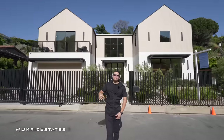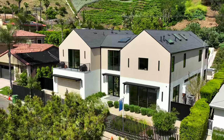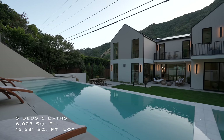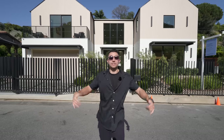We are in Beverly Hills today, about to tour this brand new construction home. This home features a total of five bedrooms, six bathrooms, over 6,000 square feet of interior space, an elevated pool in the backyard, and an incredible kitchen and master bedroom you are not going to want to miss, so let's go inside.